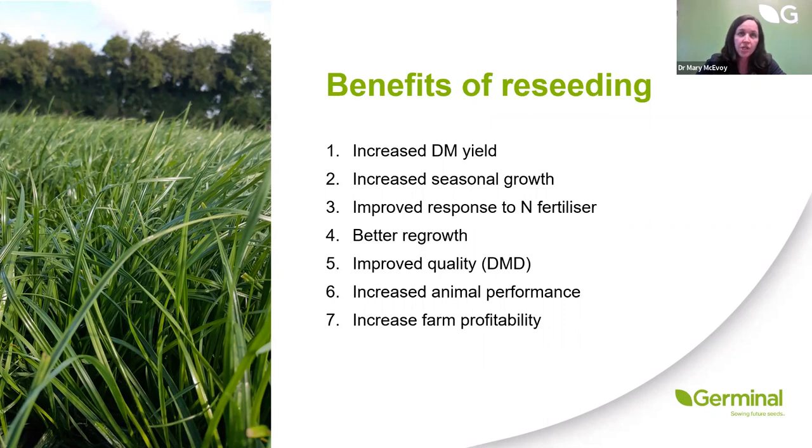With perennial ryegrass-dominated swards we see better regrowth — they have greater potential to grow at cooler temperatures in spring, helping us out of that tight squeeze in the second round. We also see improved quality or dry matter digestibility compared to old permanent pasture, giving a positive impact in terms of higher quality diet going into the animal, better protein utilisation, and therefore less nitrogen loss in urine — an environmental benefit. Increased intakes from higher quality feed leads to improvement in performance: more meat or more milk produced, ultimately improving farm profitability.